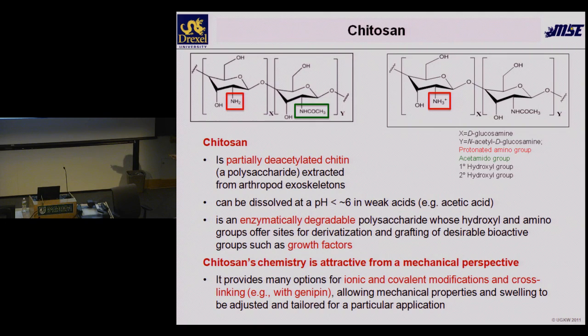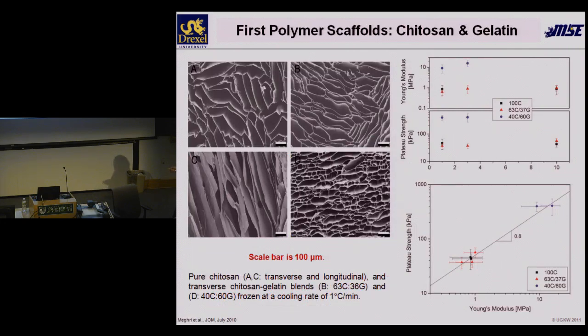Chitin can be manipulated — it is deacetylated chitin, can be dissolved in weak acids like acetic acid (so our material always smells a little like vinegar), is enzymatically degradable, bioresorbable, and can be functionalized with growth factors. It's also attractive mechanically because by just fine-tuning the cross-linking, you can dramatically increase the range of properties. We started freezing the polymers and mixing in a little gelatin, since many people are interested in gelatin scaffolds. We noticed that moving from chitosan to a higher concentration of gelatin changes the pore structure and properties — the more gelatin, the higher properties, an increase beyond what a rule-of-mixtures approach would expect, reflecting structural changes to smaller, more rounded cells.